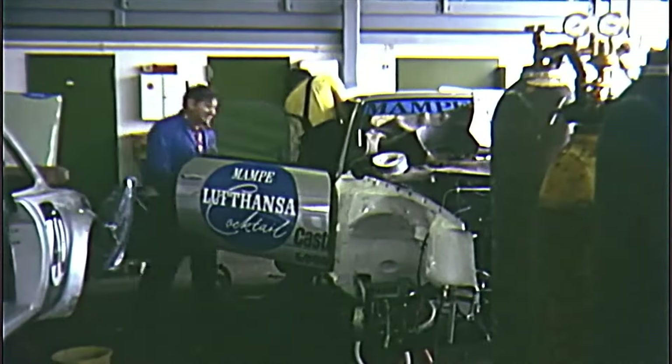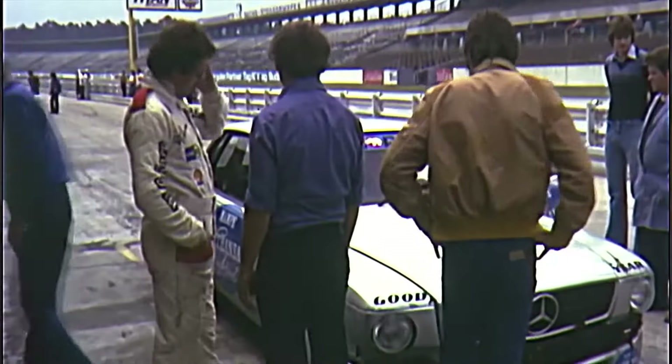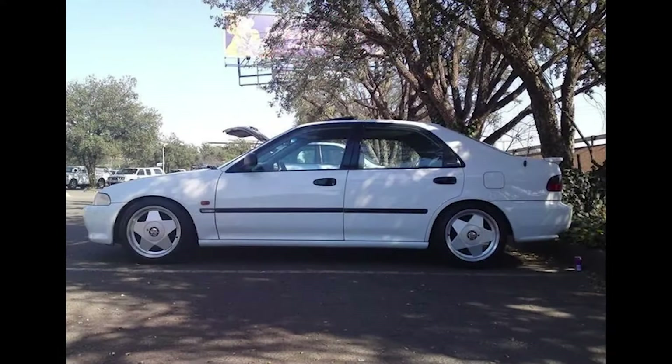Now for the cool thing: AMG, the biggest Mercedes tuning house of the 80s and 90s, also worked their way into this collaboration — and this was the result. To most, this just looks like a Civic with mags, but here in South Africa it's called a Bellard, and this specific one is an AMG Bellard.